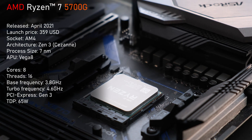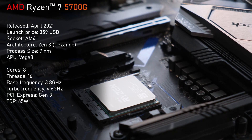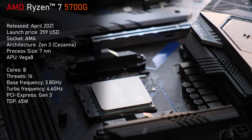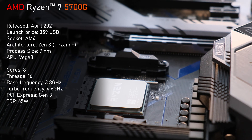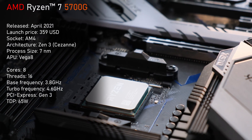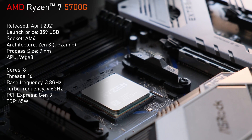Released in April 2021, the 5700G was at first only available in pre-built OEM systems, the likes of HP and Dell. AMD made it available for retail in August for $359 USD, along with its smaller brother, the 5600G, for $259 USD.